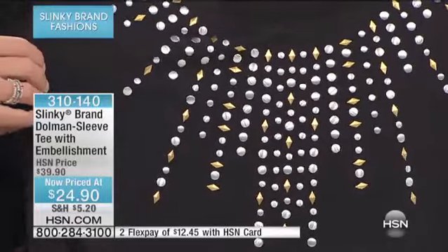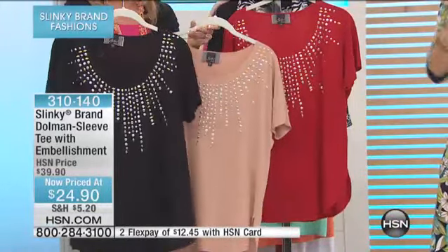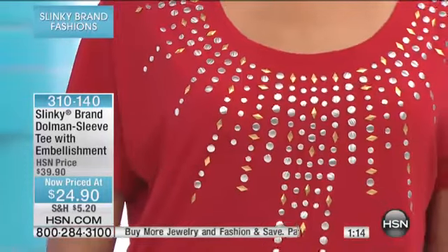HSN.com is going to be the best way for you to get through. We're very busy on our phone lines for these great final opportunities to get a huge markdown on some of your favorite items. The way that this design frames the face is very flattering. Whatever your bust size, it all comes together in a very streamlined look, framing your face. These embellishments are everywhere in fashion right now. You can add that to your wardrobe for $24.90. Order in extra small through 3X.